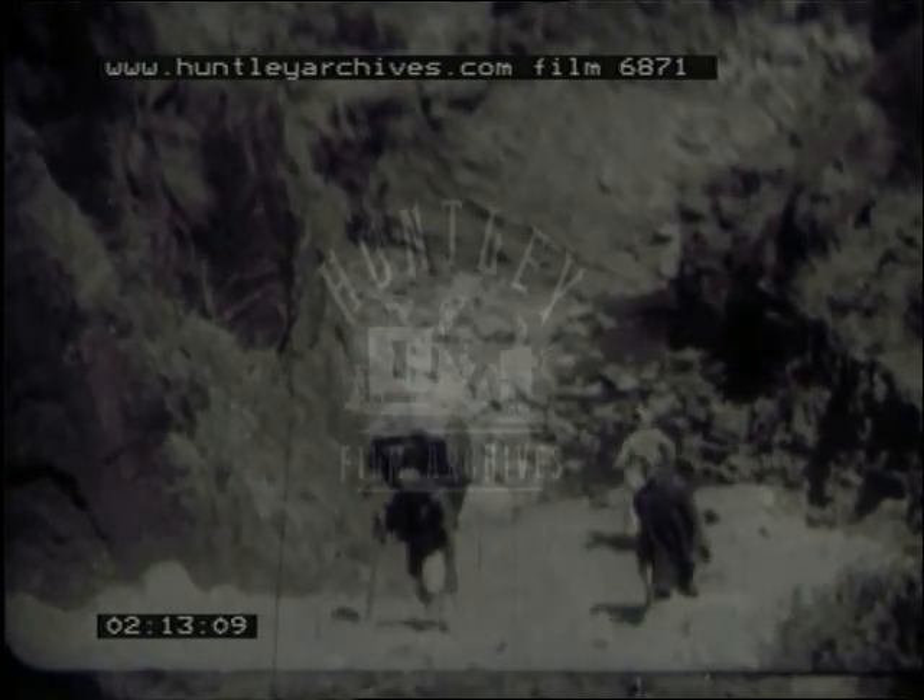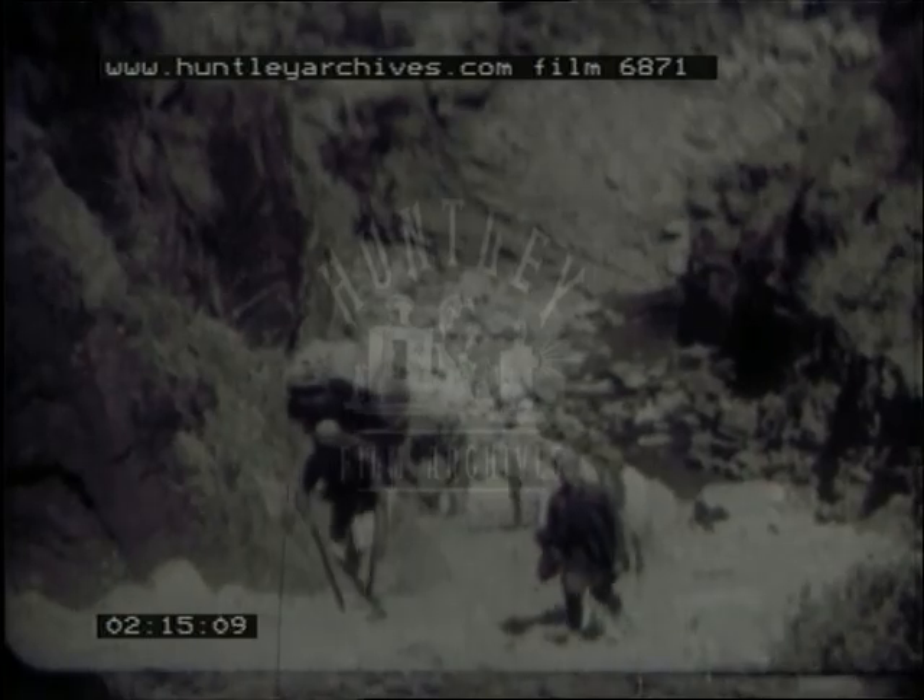Beyond Sisagari, the road runs on through the hills, and the next important place is the village of Maku. After Maku, the road becomes even more rough, but it is the only way to the town of Kathmandu.